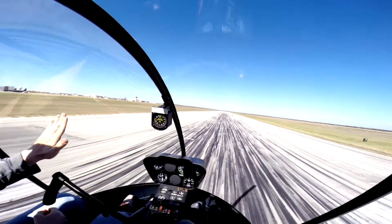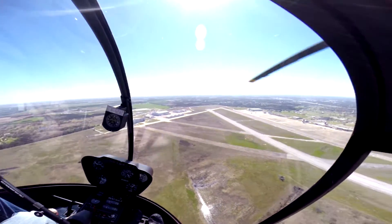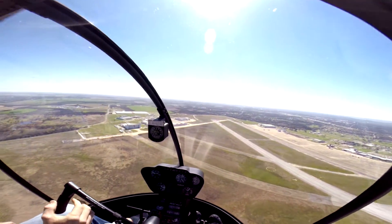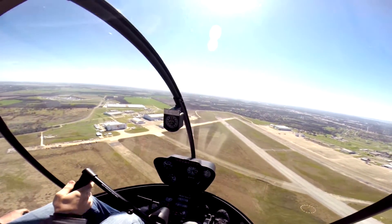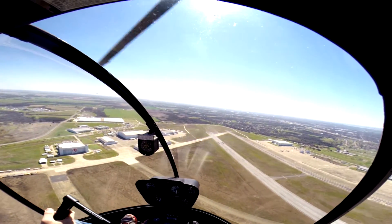Helicopter 5 Uniform Motel, right midfield downwind, requesting short approach. Helicopter 5 Uniform Motel, short approach approved. Traffic gear inside — it was the helicopter, five-mile final. Traffic not in sight. Helicopter 5 Uniform Motel, short approach approved for 3-5 right.